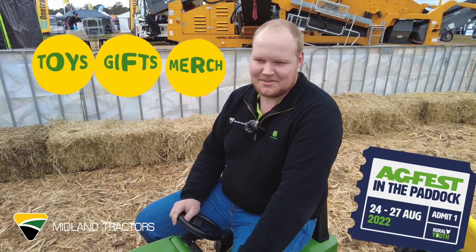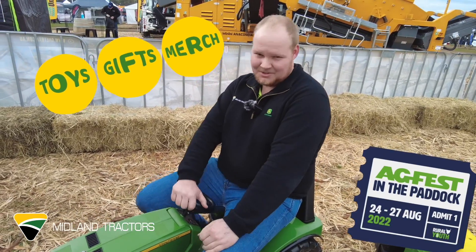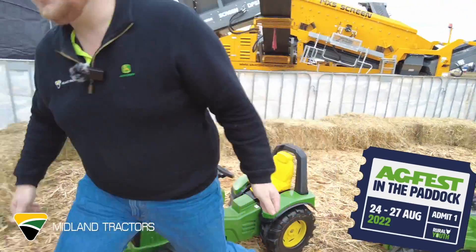G'day, I'm Caleb from Midland Tractors and we've got all your John Deere toys needs. Come and I'll show you what we've got.